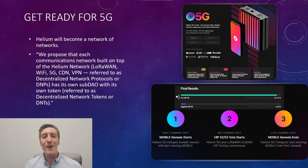As many of you know by now, Helium 5G is coming in hot, and according to HIP52, or the Helium Improvement Proposal, they propose that each communications network built on top of the Helium network — LoRaWAN, Wi-Fi, 5G, CDN, and VPN — are referred to as decentralized network protocols, or DNPs. Each has its own sub-dial with its own token, referred to as decentralized network tokens, or DNTs.